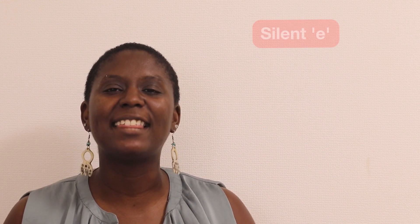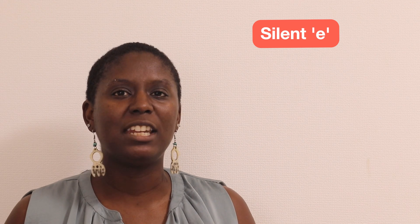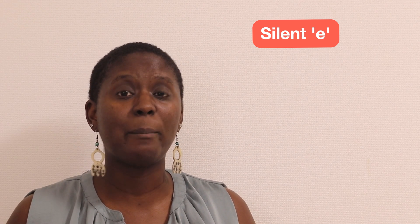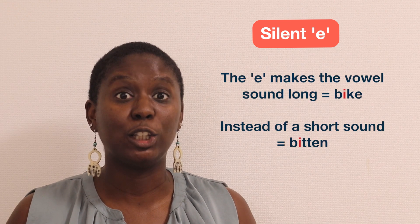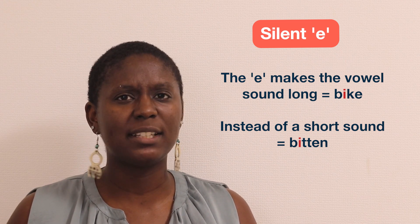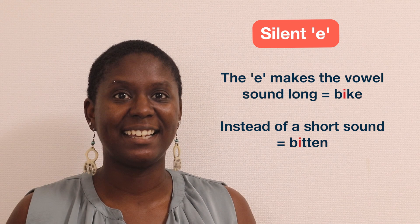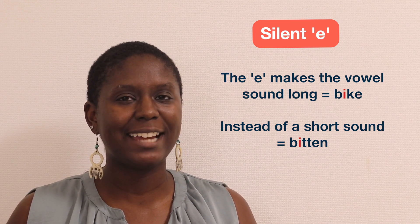First, let's look at that sneaky silent E, like in my example L-O-V-E. Usually an E after a consonant at the end of a word is silent, but it also affects the way you pronounce the vowel that comes before the consonant. The E makes the vowel sound long, like the I in bike, instead of a short sound like bitten. It's important to get the silent E right — leaving it out can change the meaning of a word.